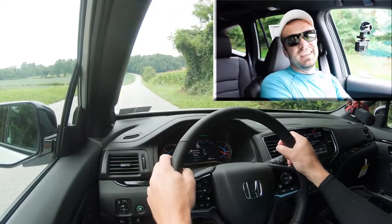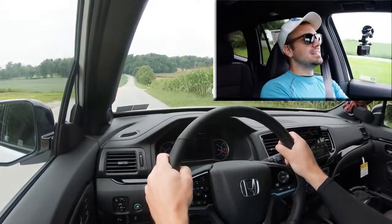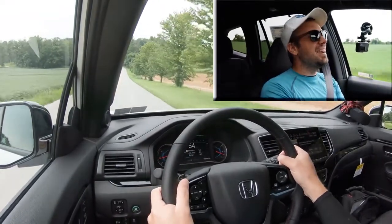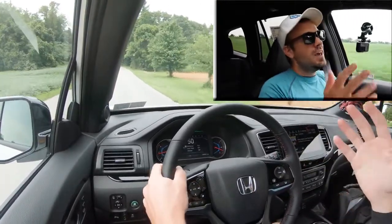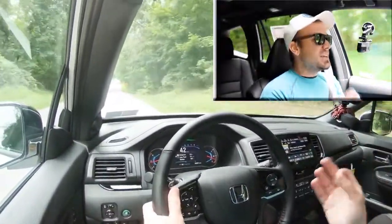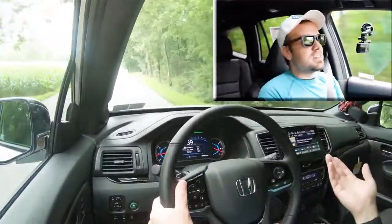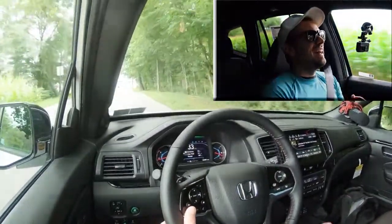Let's do a quick acceleration test — three, two, one — wow! That actually throws your head into the headrest. I've reviewed just about all the three-row SUVs — the Palisade, Explorer, Highlander — and this thing is dang quick. Except maybe the Explorer ST, which will blow it out of the water, but that's also more expensive. This Pilot is quite freaking quick for a three-row SUV.